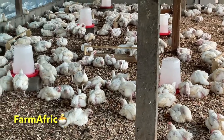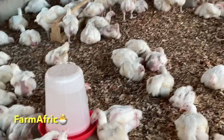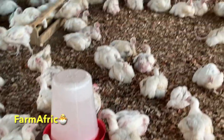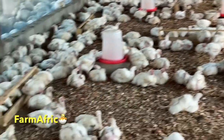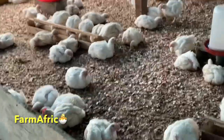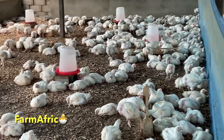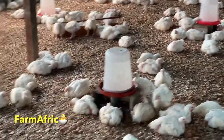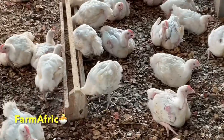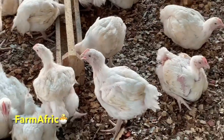Another thing we learned is the drinkers. On our first batch, all drinkers were directly on the floor on top of the litter — that's where the wetness was coming from. When they drink, they spill water onto the litter. So we corrected that by raising the drinkers up at least one block. Another advantage of raising the drinkers is it helps the birds exercise their neck muscles — they need to stretch their necks slightly to drink, rather than eating and drinking directly from the floor.